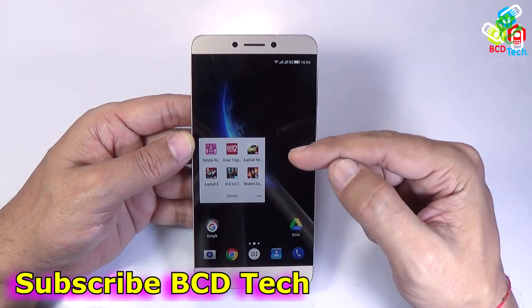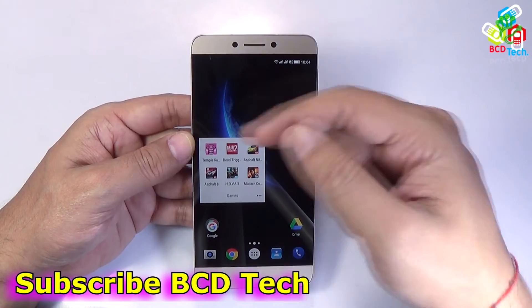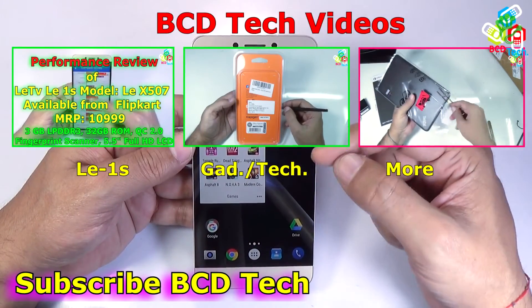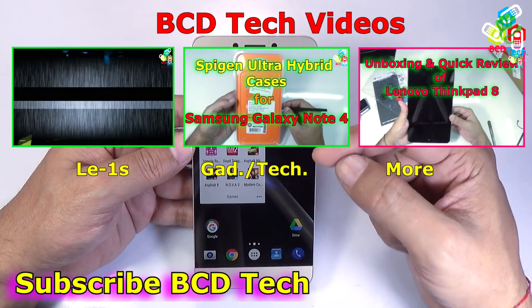This completes the gaming experience on this LA-1S. If you like this video, give a thumbs up, share, and subscribe — the subscription link is shown on your screen. For more videos on this phone and upcoming gadgets, technology, and many more, keep watching BCD Tech. Thank you and have a nice day. Bye bye.